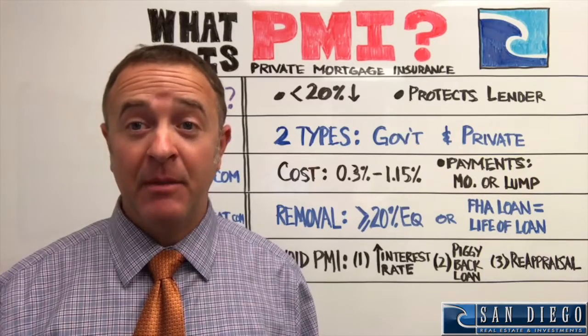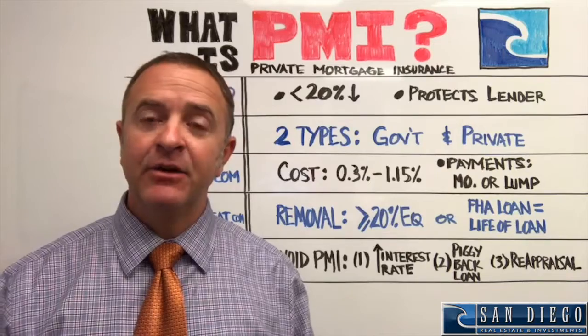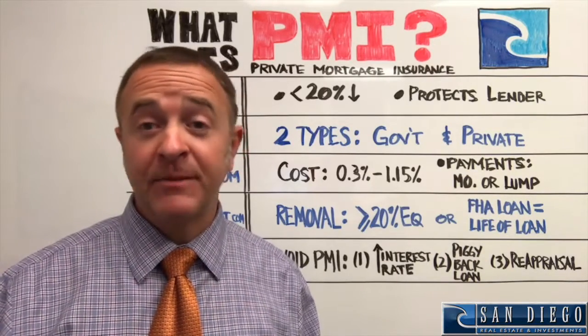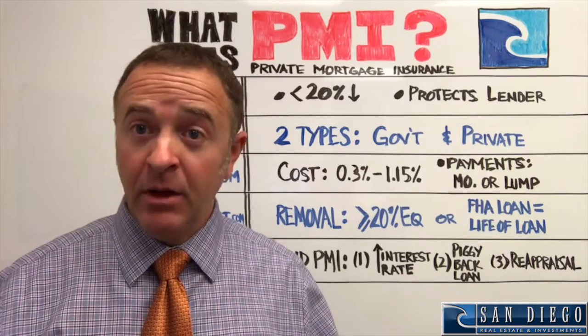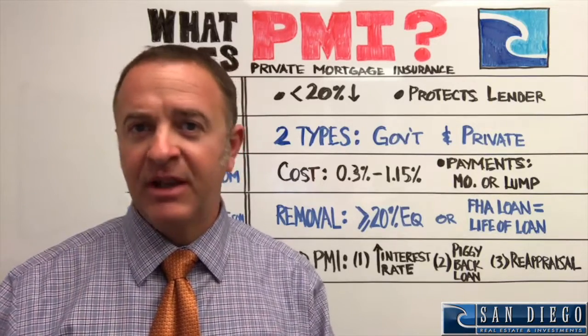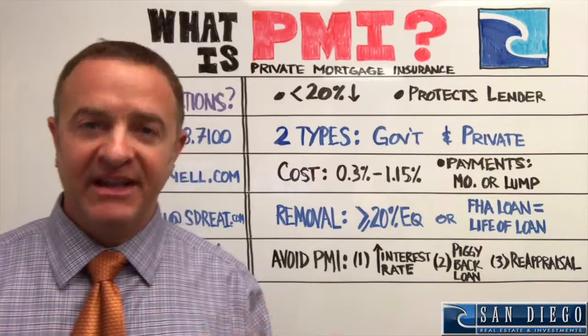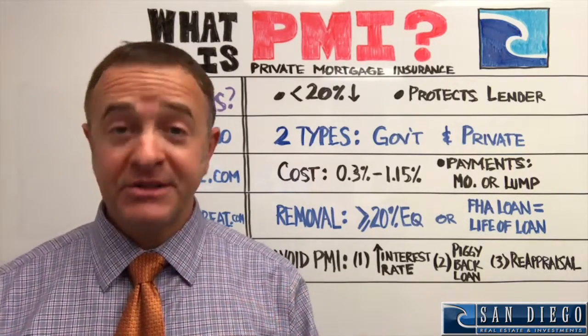There are two types of PMI. There is private mortgage insurance and there is mortgage insurance paid to the government. If you have a government-backed loan like an FHA or VA loan, you're looking at paying the government. If you go through a private lending institution with a conventional or jumbo loan, then you're looking at paying a private entity. It really just depends on the loan itself.